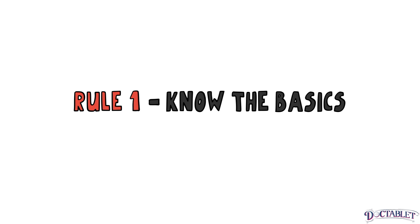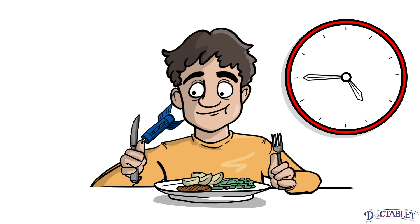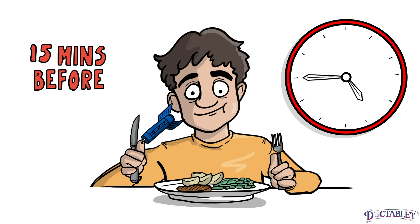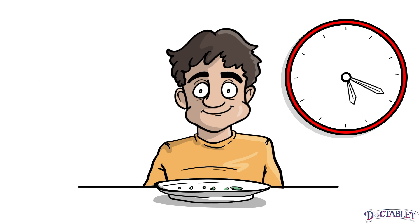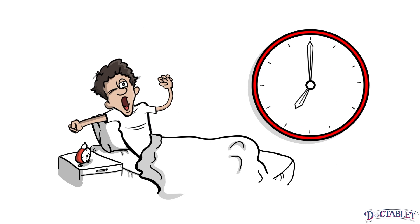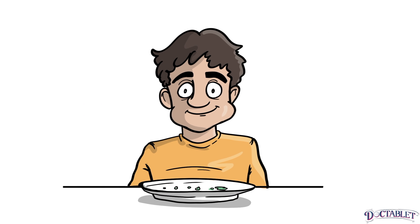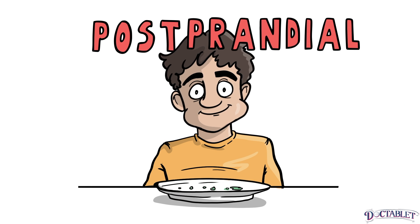Rule 1: Know the basics. The most valuable times to monitor your blood sugar are no more than 15 minutes before a meal and two hours after a meal. The first blood sugar reading taken before breakfast is called fasting. Blood sugar readings taken two hours after a meal are called postprandial.